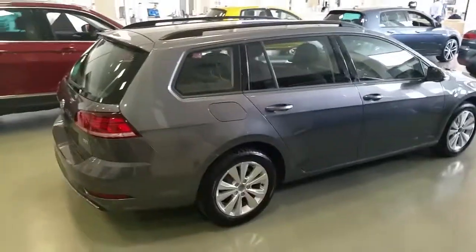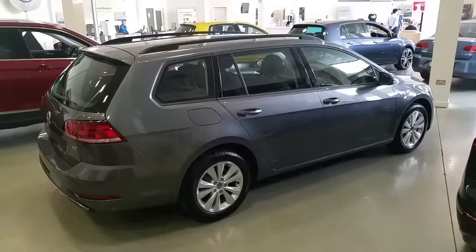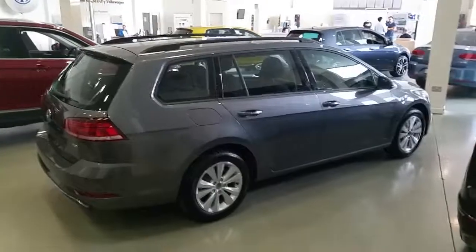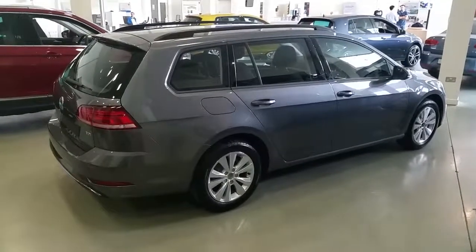If you'd like to know more about this Volkswagen Golf or would like to arrange a test drive, please contact our sales team on 01850 3900. Thank you.